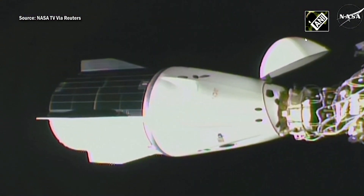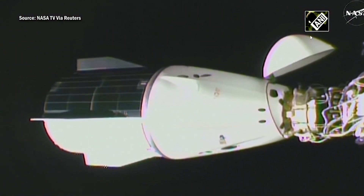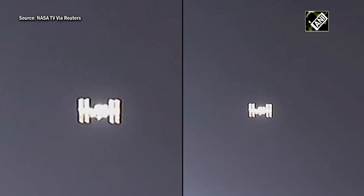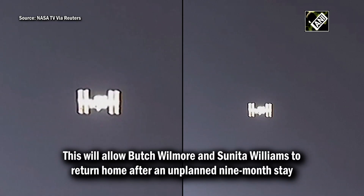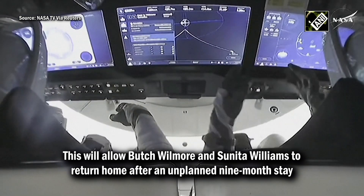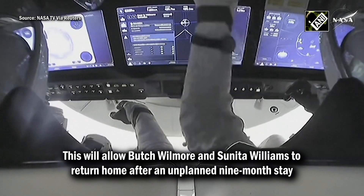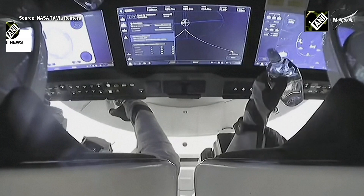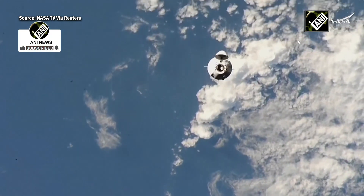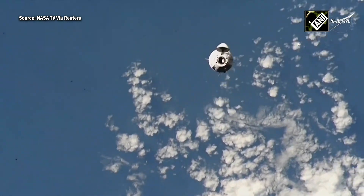The International Space Station and Dragon were flying 260 statute miles over the Atlantic Ocean. We have all of those checkpoints along the way to docking — those waypoints. Commander Anne McClain is on your left and Pilot Nicole Ayers on your right, making that initial capture and the grand arrival as Crew-10 arrives at the space station.